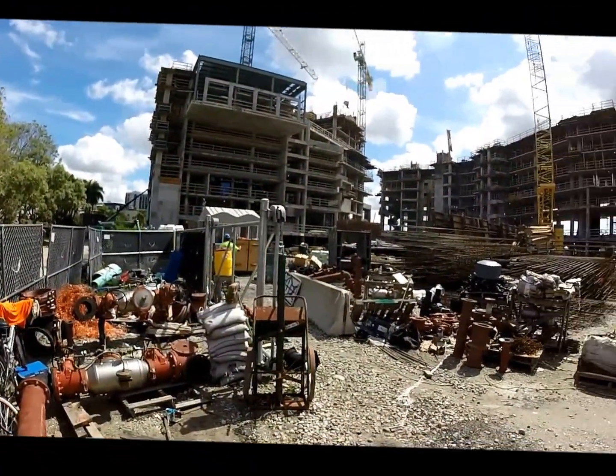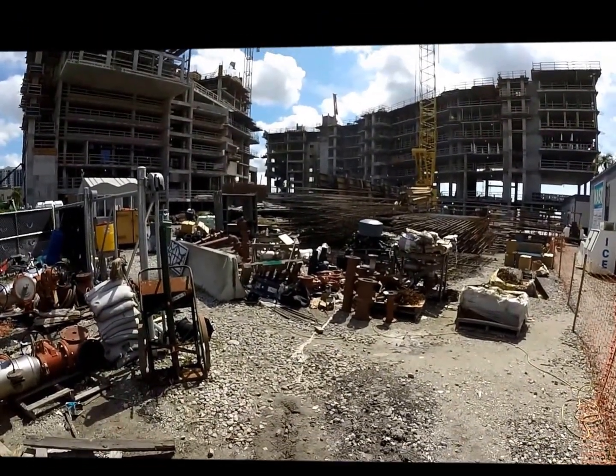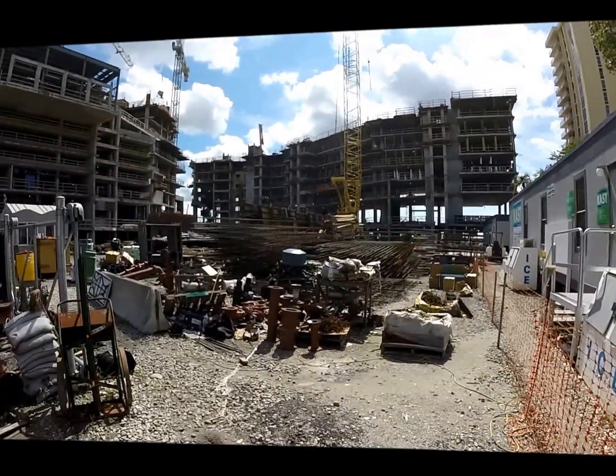It's David Arndt with Coulter Urban again, coming with another update. I'm not in the prettiest area of the site right now — this is the lay-down yard, so you'll see behind me a lot of our rebar. It might look very confusing and disorganized on camera, but these guys know exactly where everything is.